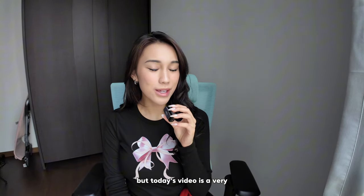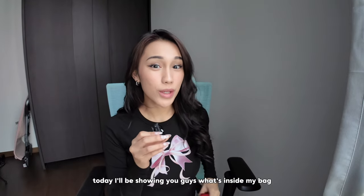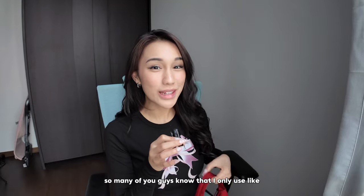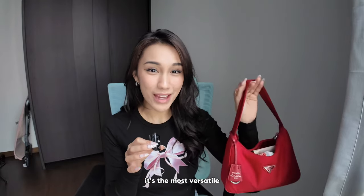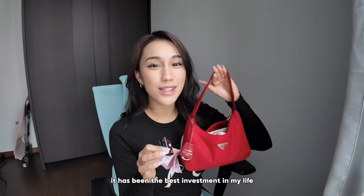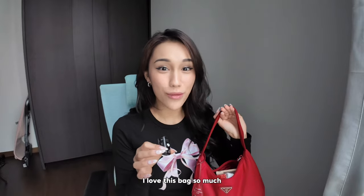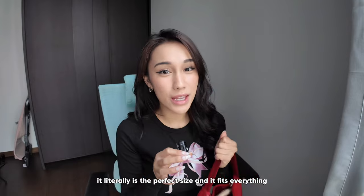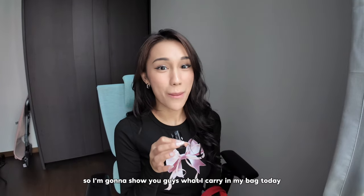Today's video is a very special one because today I'll be showing you guys what's inside my bag. So many of you guys know that I only use literally this bag every day. It's the most versatile. It has been the best investment in my life. I love this bag so much. It literally is the perfect size and it fits everything. So I'm gonna show you guys what I carry in my bag today.